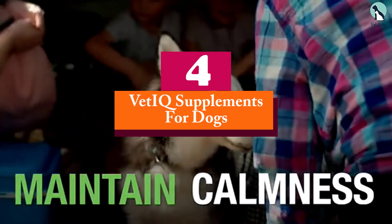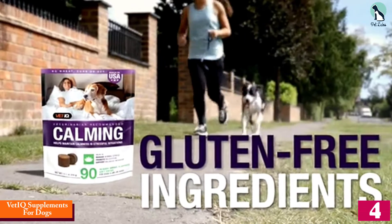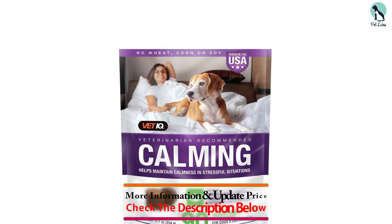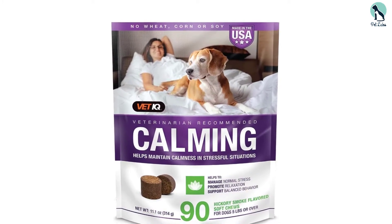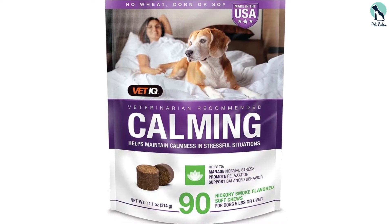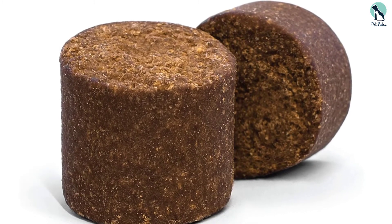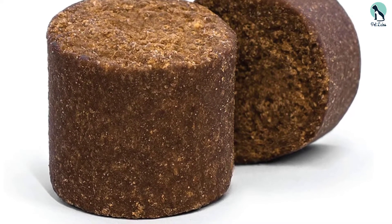At number four we have the VetIQ supplements for dogs. VetIQ offers a collection of supplements each with a helpful purpose, including soft chews for digestion, coat and skin, multivitamin, and hip and joint health. They come in chicken and hickory smoked flavors. The hickory smoked calming supplement soft chews are natural and contain no wheat, corn, or soy additives, helping to calm your pet and manage their stress levels.